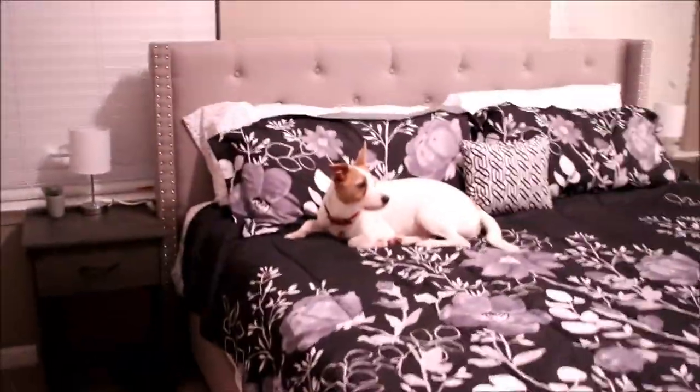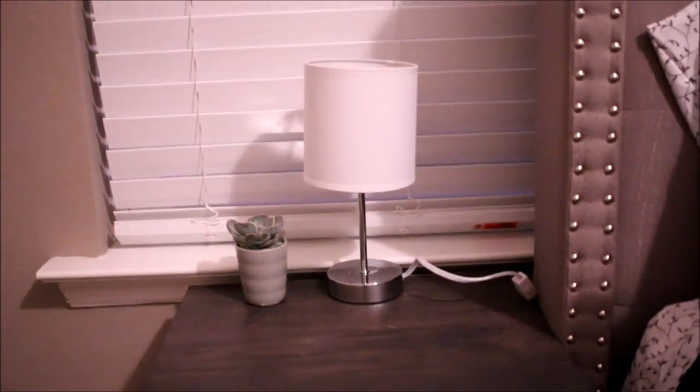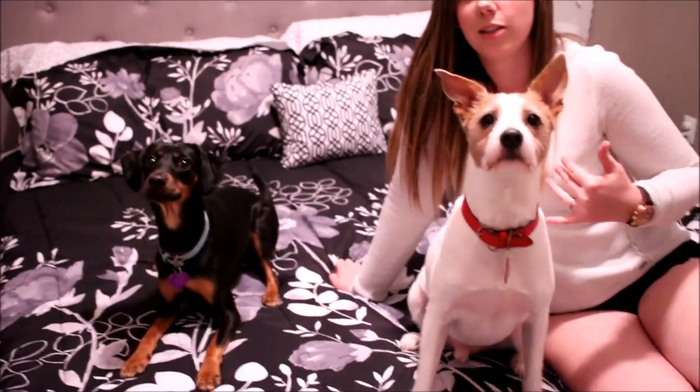So this is the end result of everything — nightstands and bed included. These are our cute little lamps and succulents. The lamps are from Walmart, succulents are from Trader Joe's. These are the nightstands — they come with a little drawer. Subscribe to our channel if you like seeing us and our dogs. We will definitely post the links.